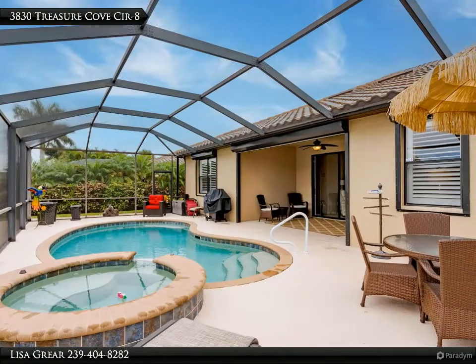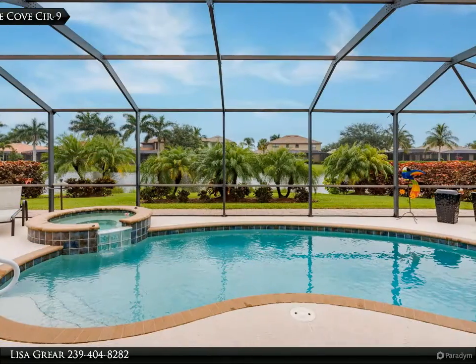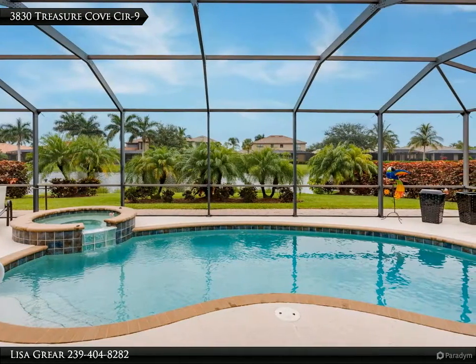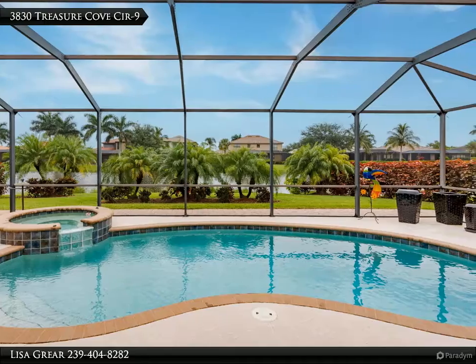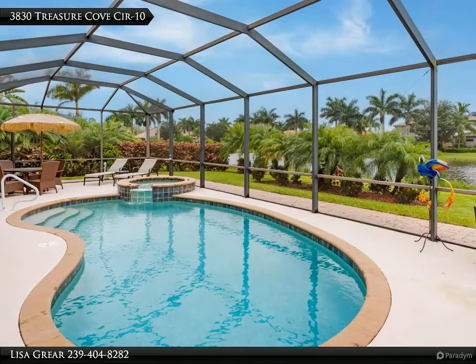This hidden gem community with low HOA fees is located between downtown Naples and Marco Island, with sugar sand beaches, restaurants, and shopping. For more information, review the details below or contact Lisa Greer at 239-404-8282.